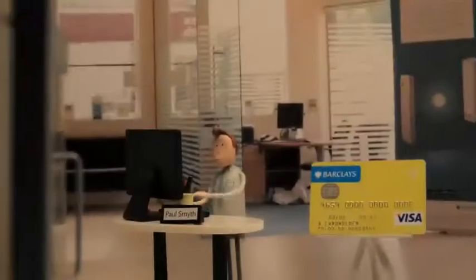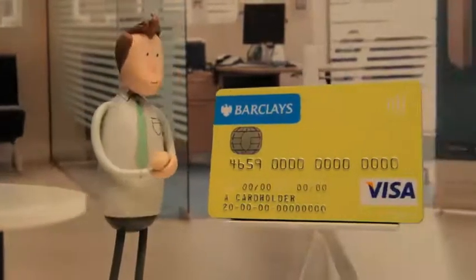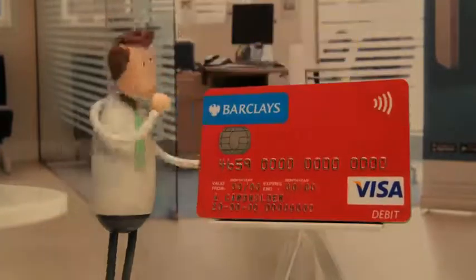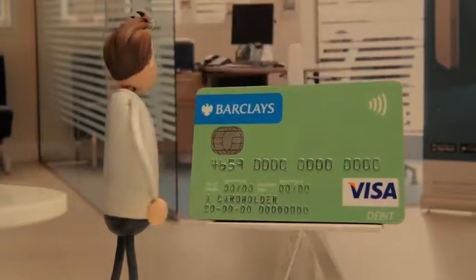I thought, wow, what a great idea. So we partnered with RNIB and British Dyslexia Association, and what we created was a dozen or so high-vis debit card images which had a range of colours.